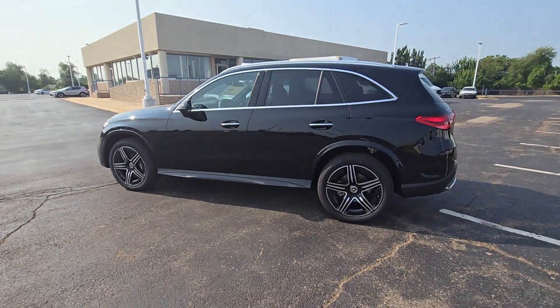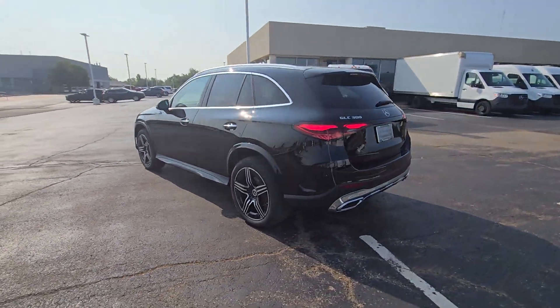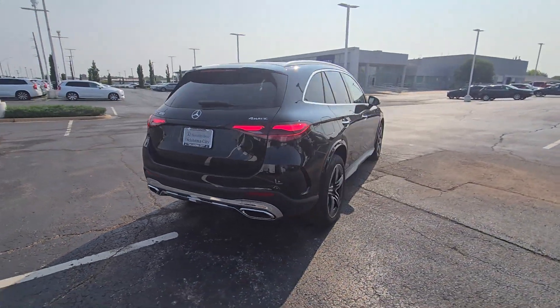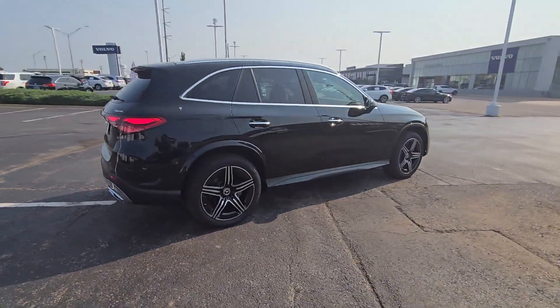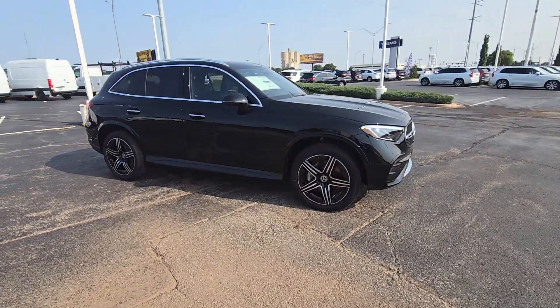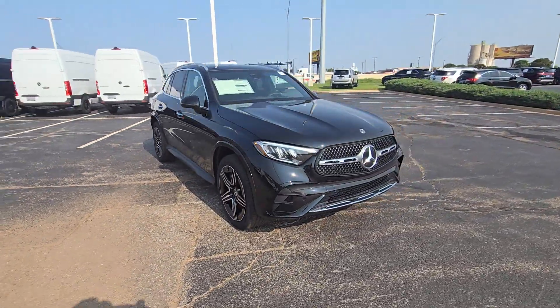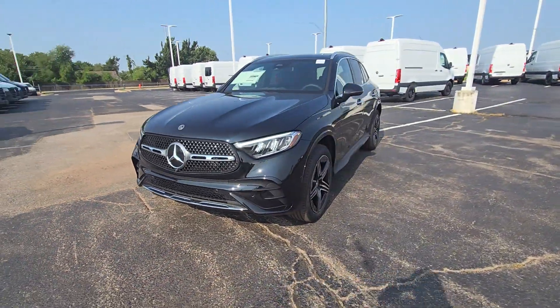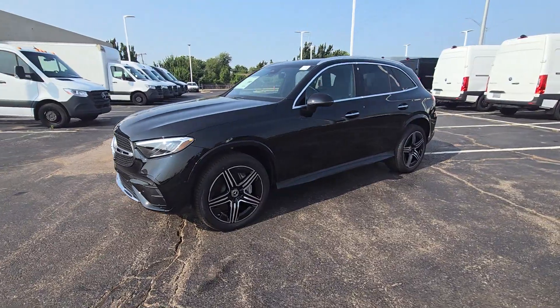Enjoy the view of this 2024 Mercedes-Benz GLC. Here's a sensuously styled GLC 300 that's ready to infuse your driving life with luxury and capability. This sleek, spacious SUV delivers fine materials and craftsmanship, assertive performance, exceptional comfort, and ingenious versatility to make every excursion a delight.